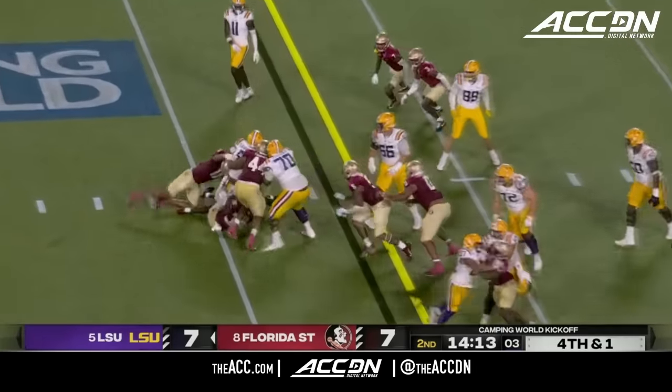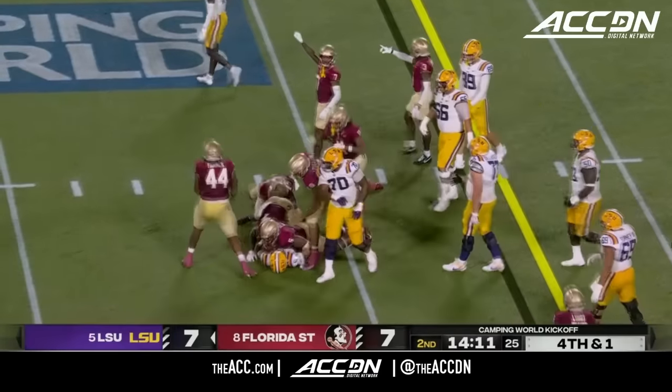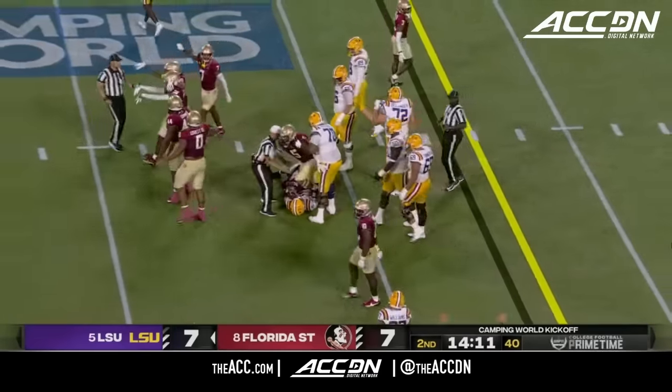Instead it's Daniels with the keeper and they swarm him — another fourth down stop by the Seminoles. Shaheem Brown made the tackle.